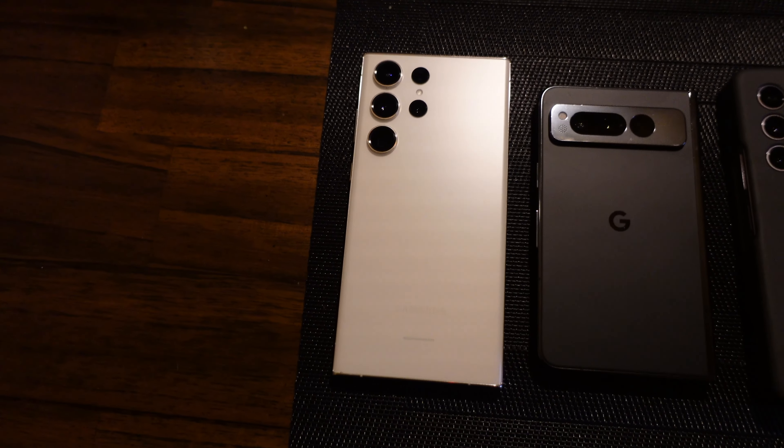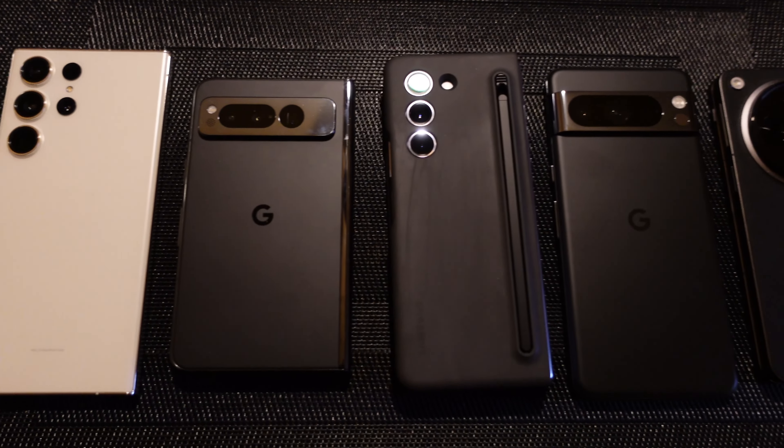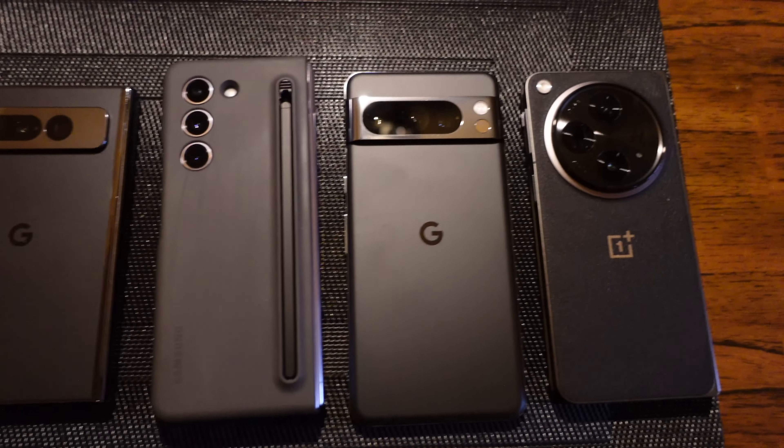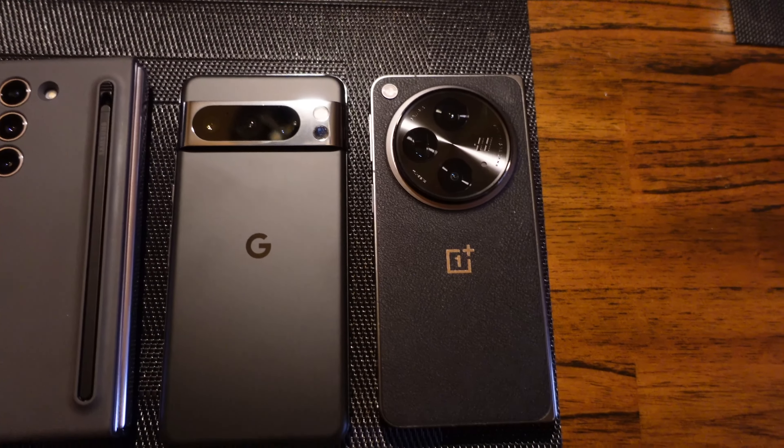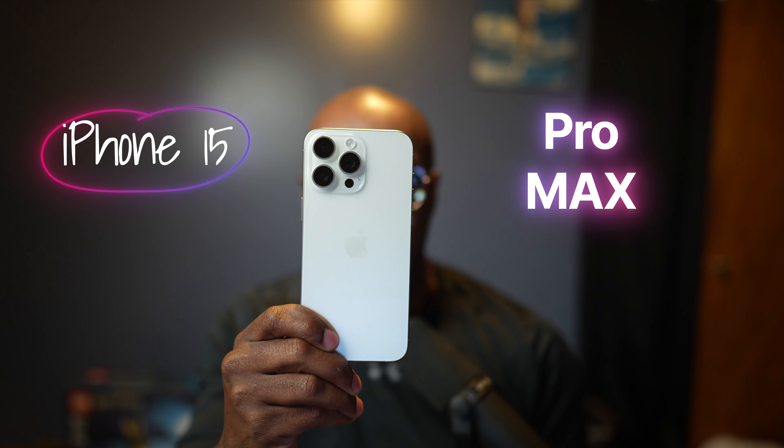When it comes to smartphones in 2023, I've used a great deal of them — the Galaxy S23 Ultra, the Pixel Fold, the Z Fold 5, the Google Pixel 8 Pro, the OnePlus Open. But there's only one phone that gets my recommendation for 2023 phone of the year, and it is the iPhone 15 Pro Max.